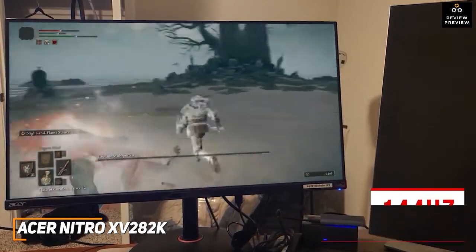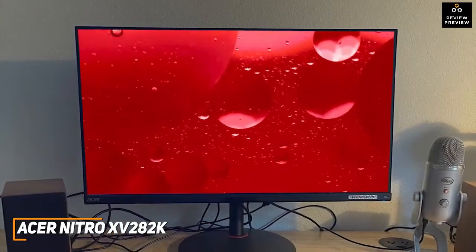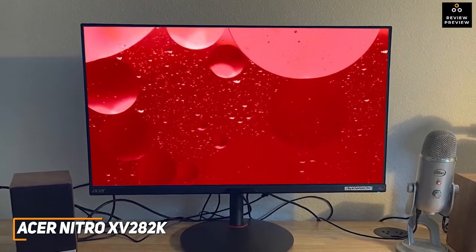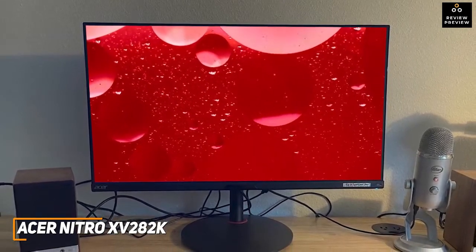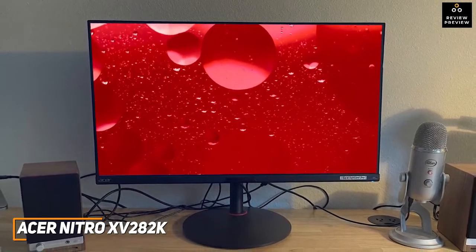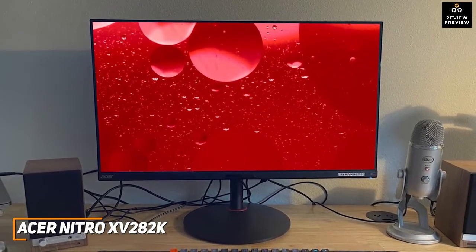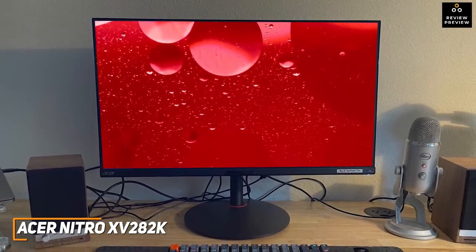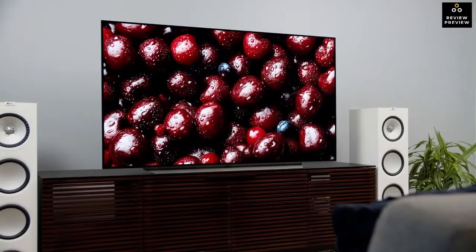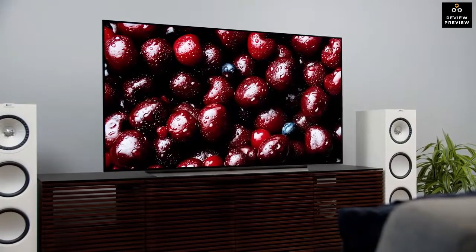The Acer Nitro XV282K is the best overall monitor for consoles because of its customizable features, accurate colors, smooth motion processing, and superior picture quality compared to the previously mentioned options. I would recommend this if you can afford the price and want a high-performance, low-latency gaming monitor to take your performance to the next level.